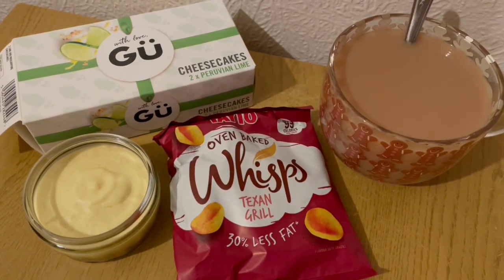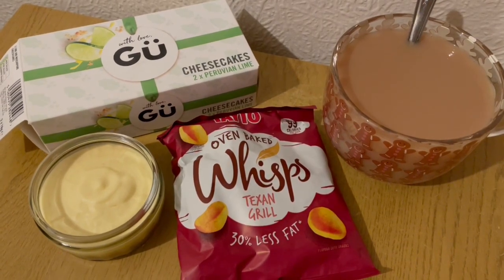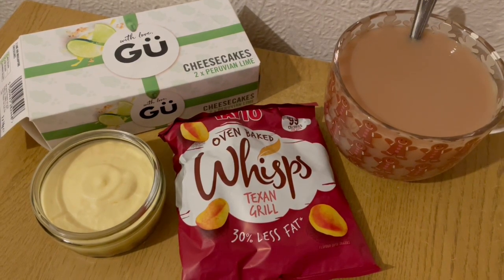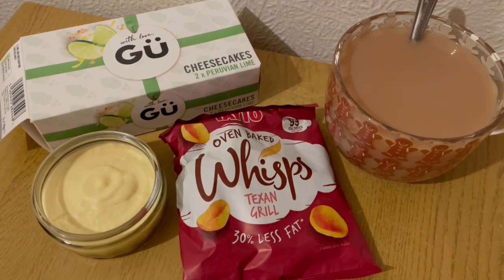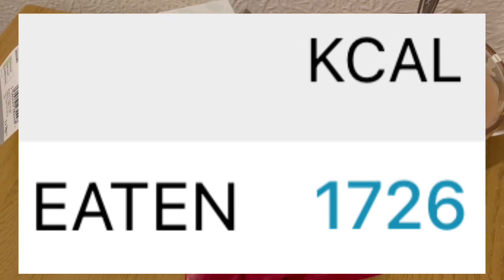These are my evening snacks tonight for 375 calories. I've got a lime cheesecake which is 260 calories, some Whisps Texan Grill from Savers which are 99 calories, and a cup of tea with some Alpro oat milk which is 16 calories. So they're my evening snacks for 375. My calorie goal for the day was 1750 and I've used 1726.